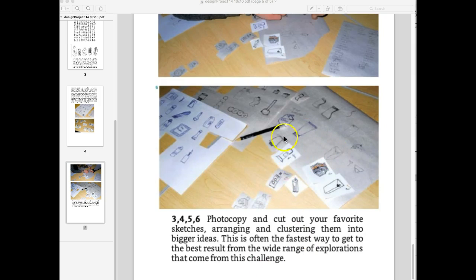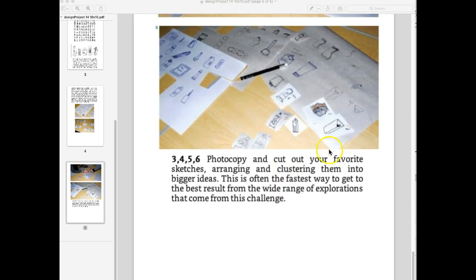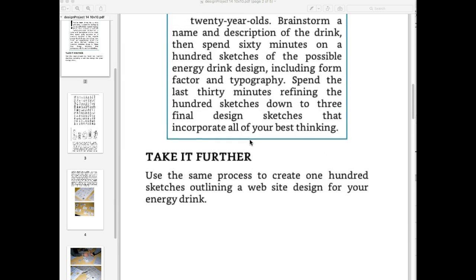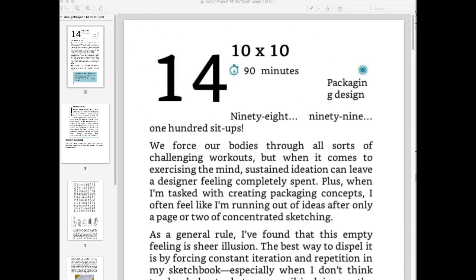We're going to try something similar. Take a picture of all your sketches, then go ahead and cut out the ones you want and maybe make an enlarged version of them. We'll try and come up with three actual designs. It's an affordable, organic energy drink — no high fructose corn syrup, all ingredients are organic. Then you're going to taste it.